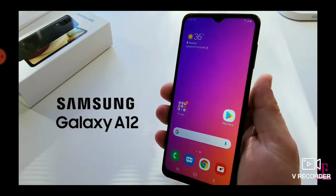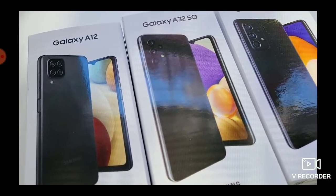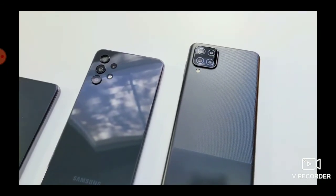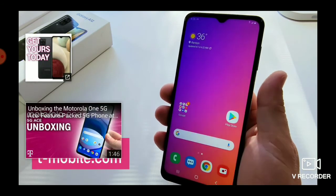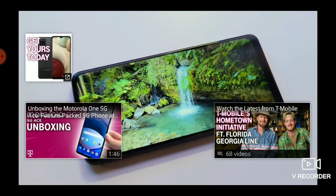The new Samsung Galaxy A12 is part of the Galaxy A series — a family of devices packed with awesome features designed to help you get and stay connected on T-Mobile's nationwide network at a great price. You can check out the new A12 at your favorite T-Mobile store or online at T-Mobile.com. Stay tuned for the next exciting A-Series smartphone video coming up next.